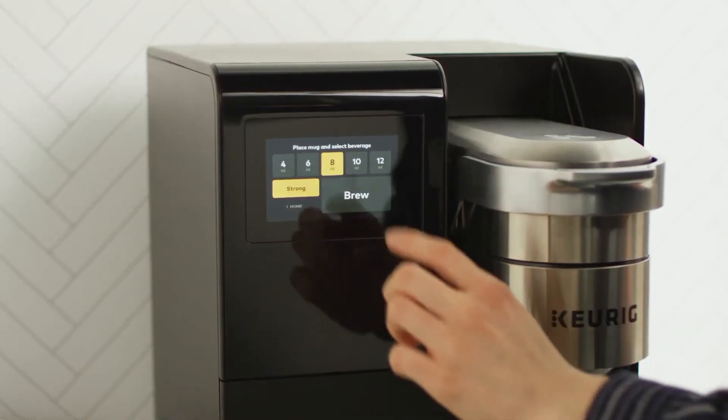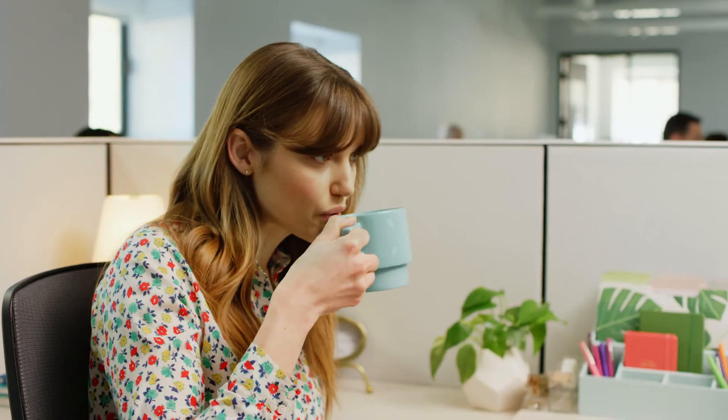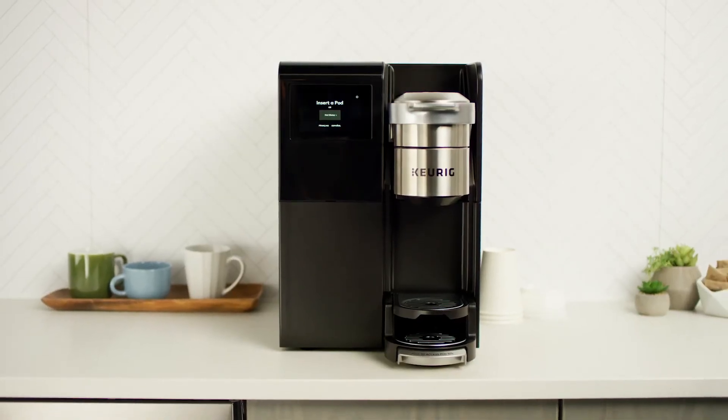The intuitive high-res touch screen makes it quick and easy to use. Simplicity meets productivity. Bring new energy and inspiration to your workplace with the innovative Keurig K3500.